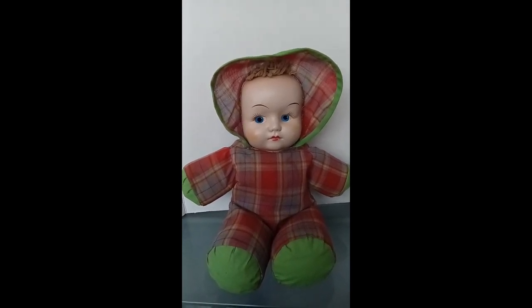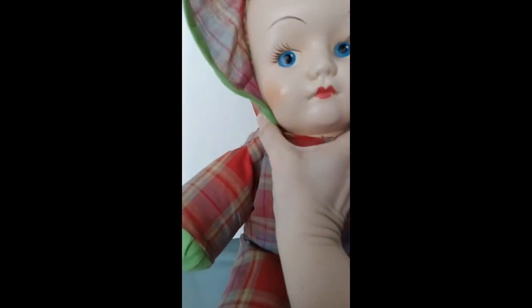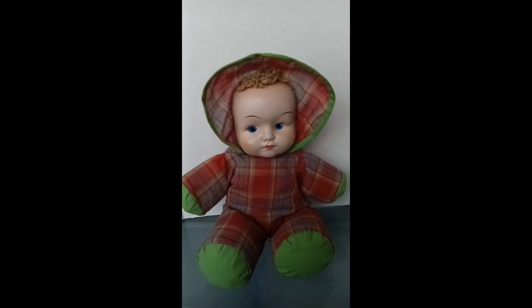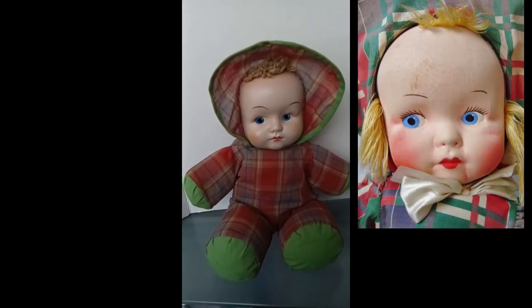Let me turn around a little bit. Her head was floppy so I did have a safety pin in back. If I can, I will put in a picture of what I think the original material looked like.